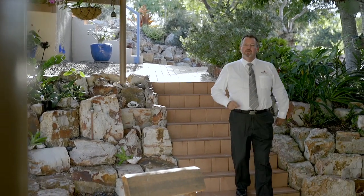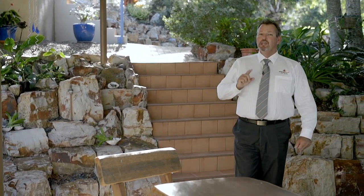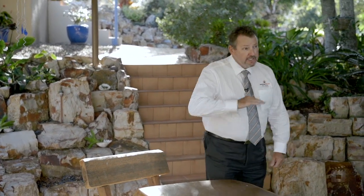G'day, I'm Scott Mitchell from Whitney Mitchell Real Estate, and we're here today at a unique home. Whilst the sea views out across Hervey Bay are amazing, there really is so much more to this great home.